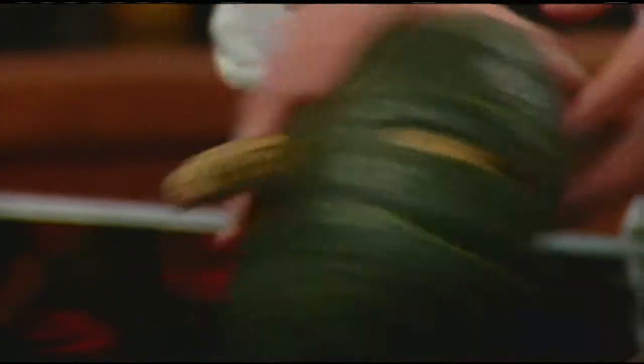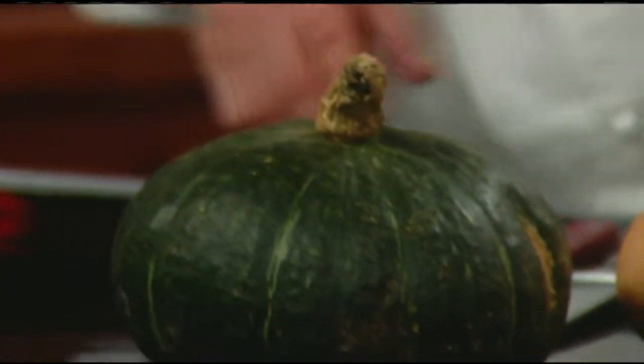And this one is called a buttercup squash. It looks very similar to the kabocha squash, which is usually a little more out-dented, with a little orange just on the bottom. So these are generally the most popular, with the acorn and butternut leading the parade.